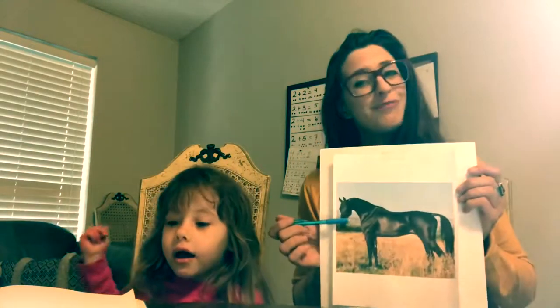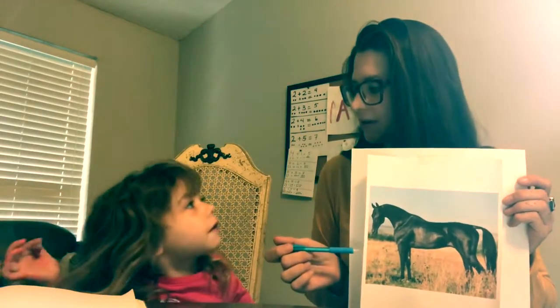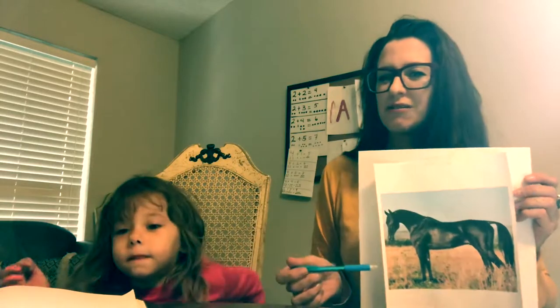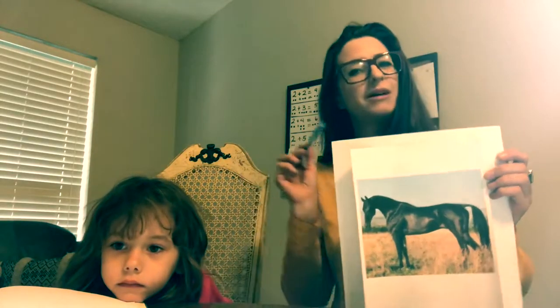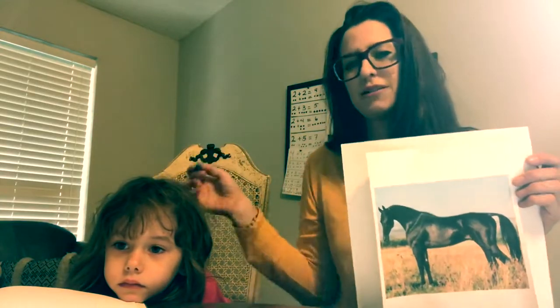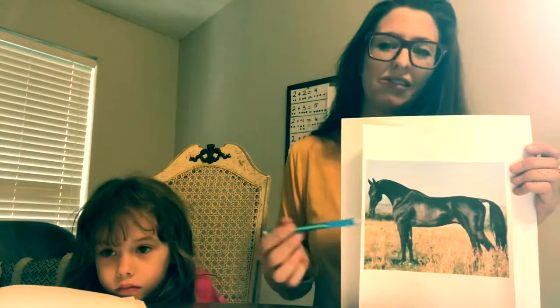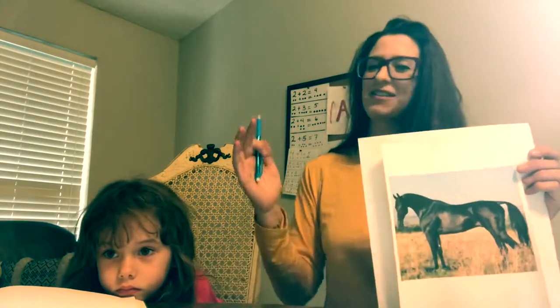Akhal-Tekes are extremely rare. I think there's only about 7,000 in the registries right now, so they're very rare. I have personally only met two in my life. I worked on a thoroughbred ranch for a little while in college and got to meet a couple of these horses. The thing that struck me about them is how tall and skinny they are.